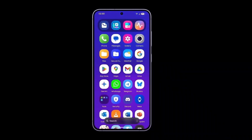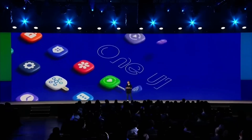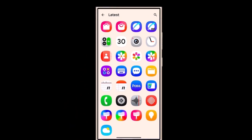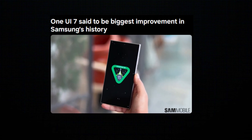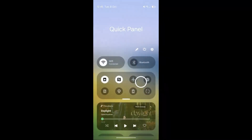After months of anticipation, it seems that this version will deliver some of the biggest improvements in the company's history, particularly in system stability, animation, smoothness, and fluidity. Initially, Samsung planned to release the Android 15-based One UI 7.0 beta update in late July 2024, but that never happened.